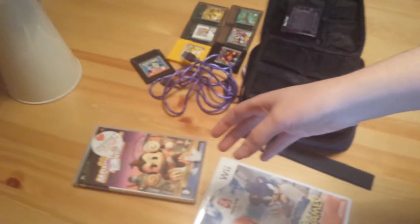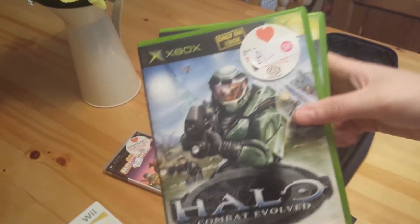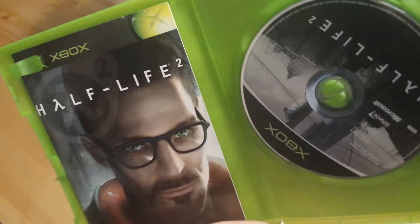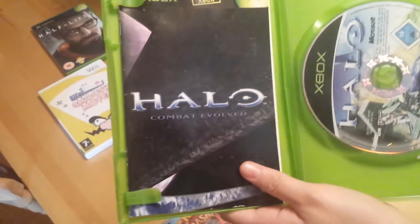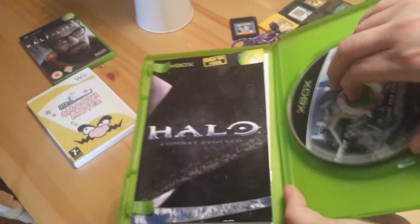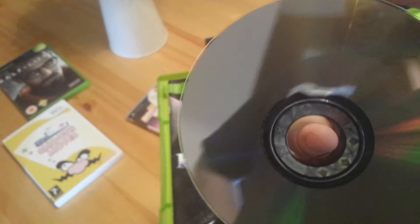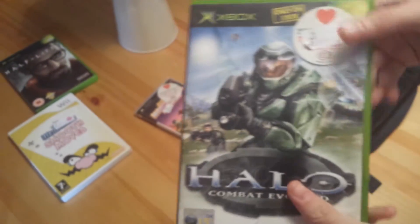Then two original Xbox games. We have Halo Combat Evolved again from St David's which was a pound, and Half Life 2 which was 50p. Half Life 2 is boxed and complete — the disc is a little bit scratched but it should work. Halo is boxed and complete as well, and this is the not-for-resale version for some reason, but the disc does look official. It's got the Xbox ring around the rim so I think it's official, and even if it's not it's only a pound.